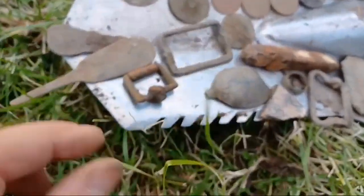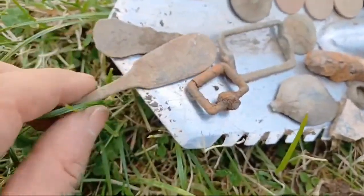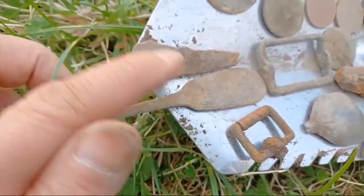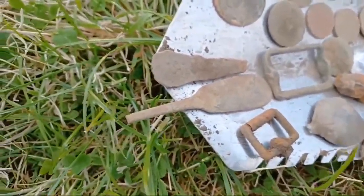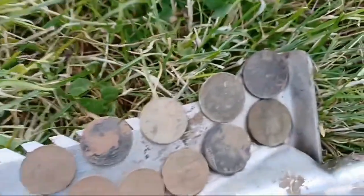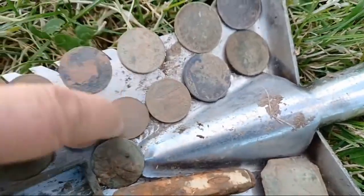It'll be 19th century, I should imagine. A couple of buckles, and we've got some pewter handles there — spoon handles, 18th to 19th century. And then we've got the coins: one, two, three, four, five, six, seven, eight, nine, ten, eleven, twelve — well, eleven coins.